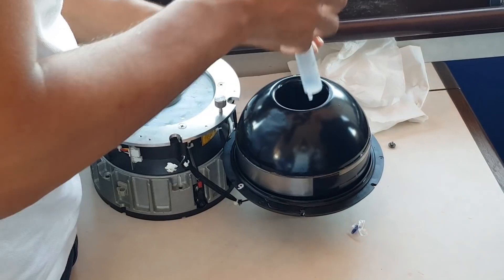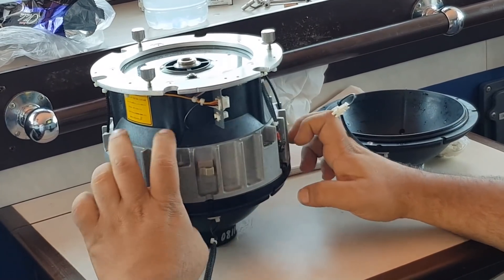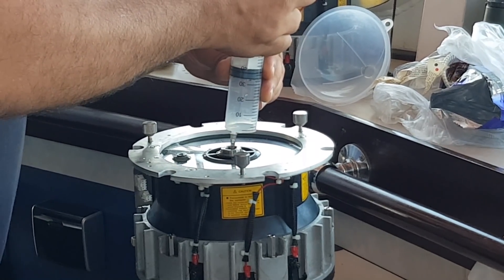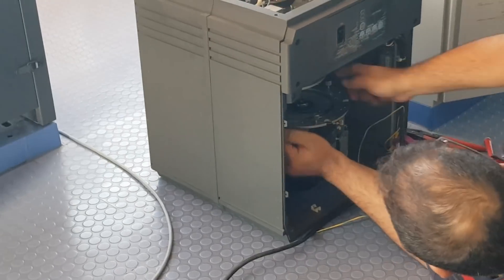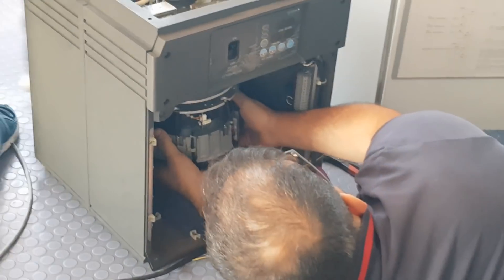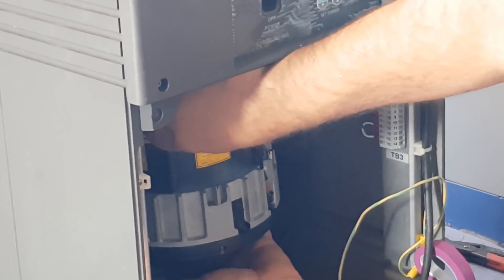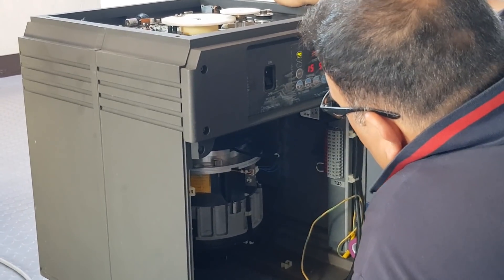They actually brought a whole replacement gyro compass unit in case the damage to our system was severe, but luckily they only needed to replace the container. After assembly, it was time to test. After confirming that the gyrosphere is functioning, they installed it back to our gyro compass unit.